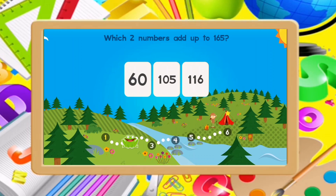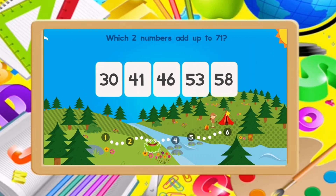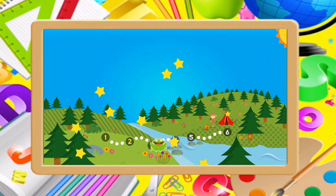Which two numbers add up to 165? 60, 100. Great! Which two numbers add up to 71? 30, 41. Good job!